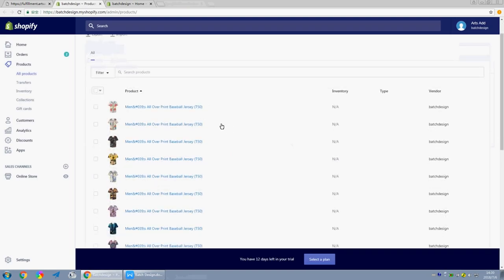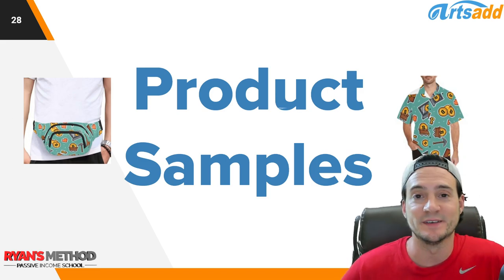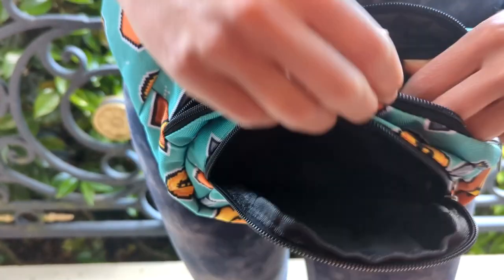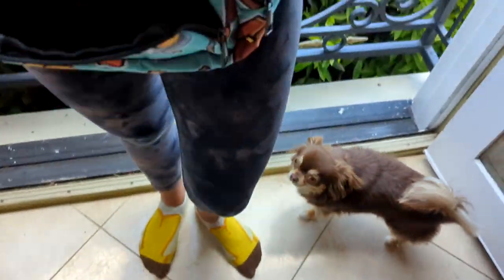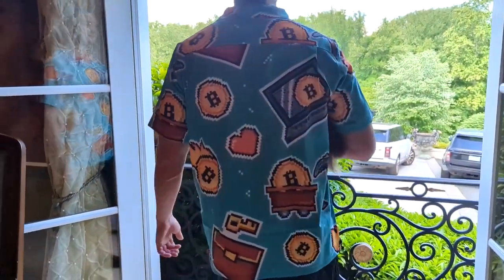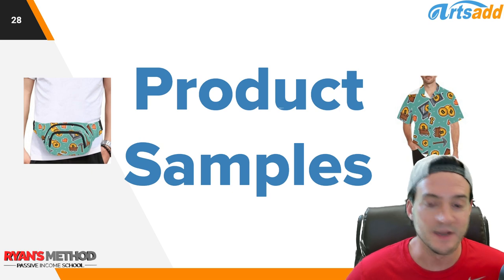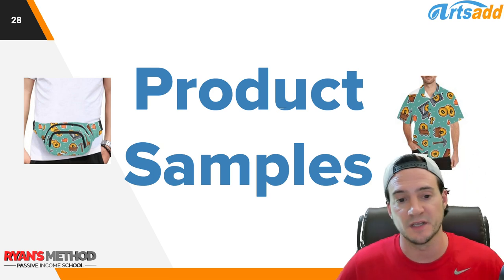As far as product samples go, I went ahead and got a fanny pack with the bitcoin design and a Hawaiian shirt. The fanny pack is very high quality — they come in nice little bags so you feel like you're getting a truly quality product. The Hawaiian shirt is quite comfortable; this is just to show the print quality and overall product quality. I'm definitely a fan of both samples. They'll discount you if you want to order product samples — just reach out via their live chat function, which makes it very easy to get in touch with someone at Arts Ad.